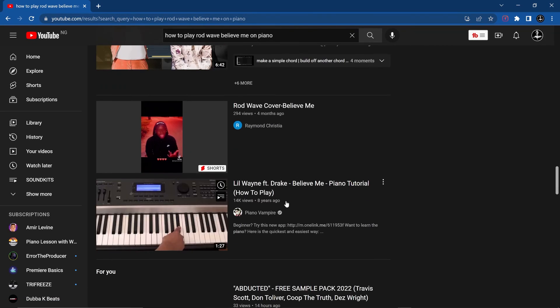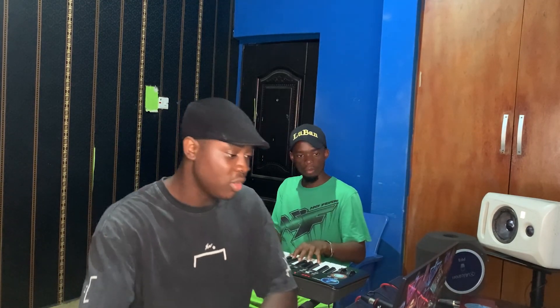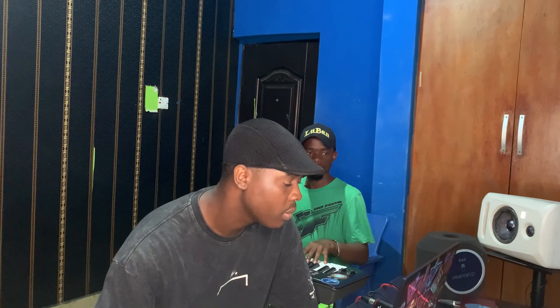Me and my friend Dumex practice songs that we like — it keeps us motivated. I really hope that this video helped you. If it did, please like and subscribe. If you have any questions, put them down in the comments section and I will try to answer everybody.